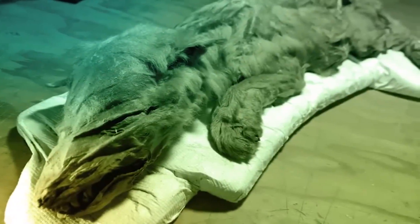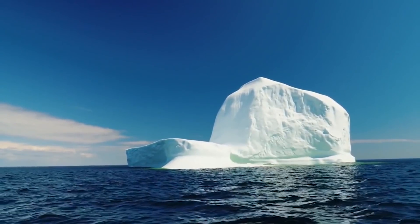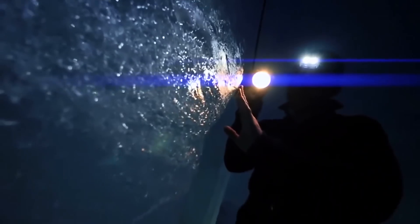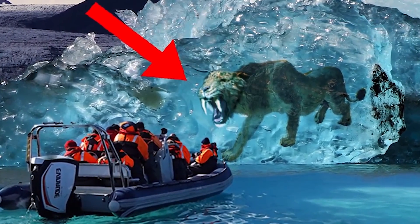While ancient wolf cubs have been found frozen in the ice in Siberia, it is rare to find adults. Researchers believe that because of the warming climate, the permafrost is beginning to thaw, and now more discoveries will be found in the region. Things that are long lost can still be unearthed.